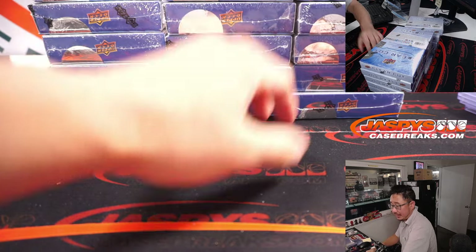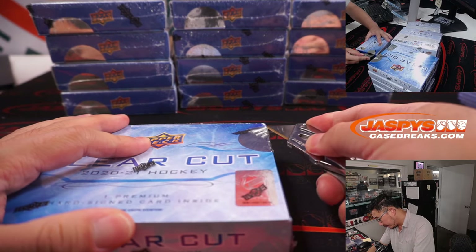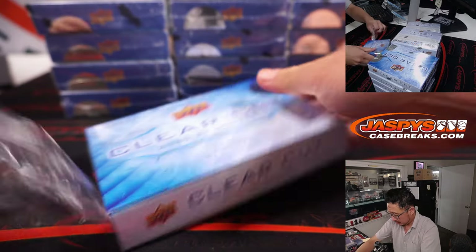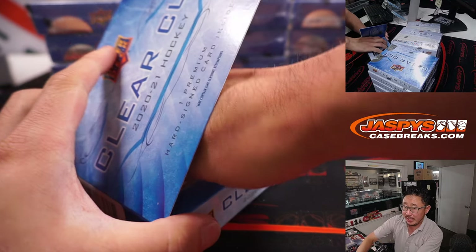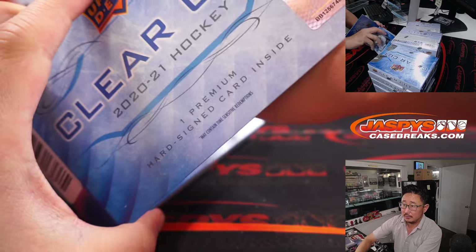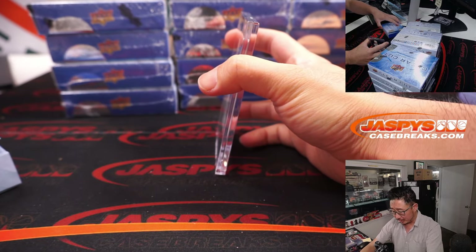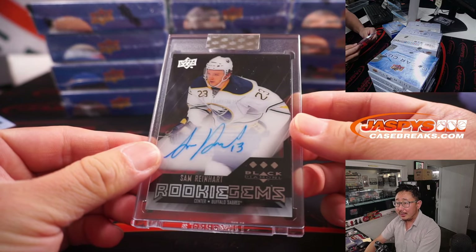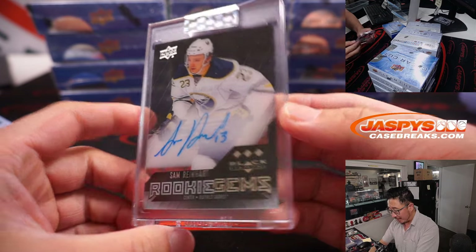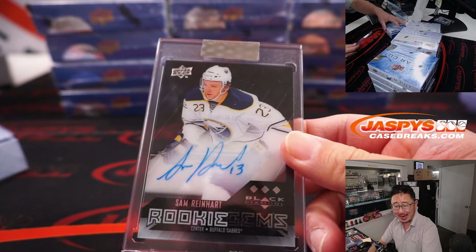We've got five, ten, fifteen boxes right here. Good luck, everybody. I want to see these cards just out in the open — just naked. And I like that they're all on-card, too. First one out of the gate is Sam Reinhardt, Rookie Gems autograph for the Buffalo Sabres. Buffalo! That is for Adam and the Sabres.